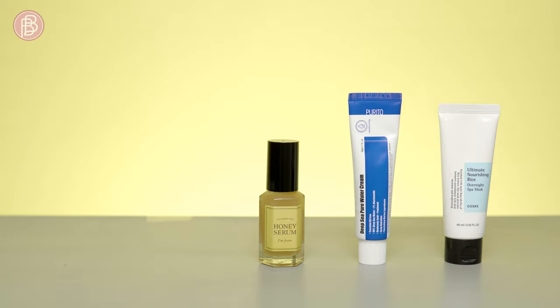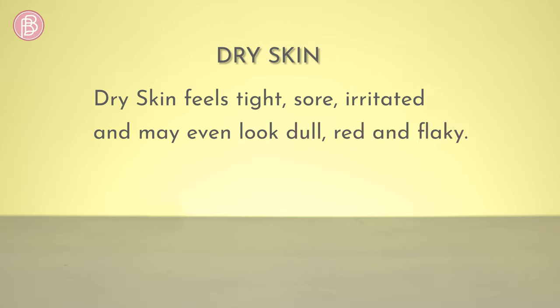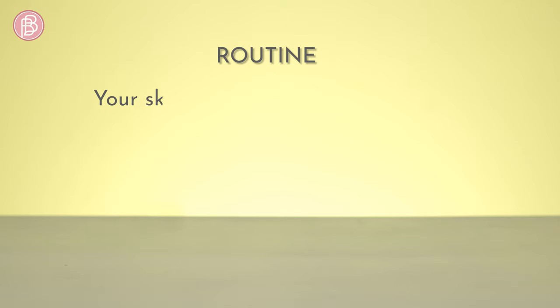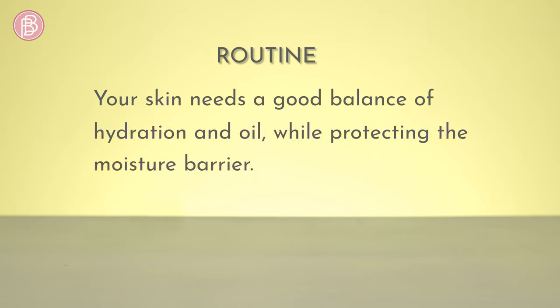Here's a step-by-step guide to care for dry skin. Dealing with dry, dehydrated skin: dry skin feels tight, sore, irritated, and may even look dull, red, and flaky. It is also prone to loss of firmness and elasticity. Your skin needs a good balance of hydration and oil while protecting the moisture barrier.